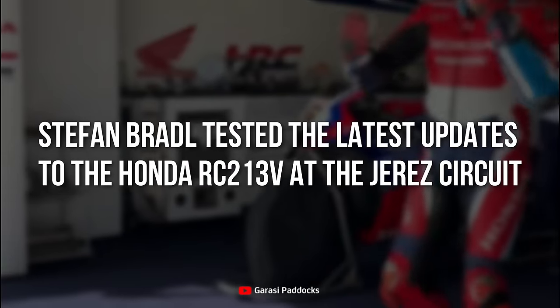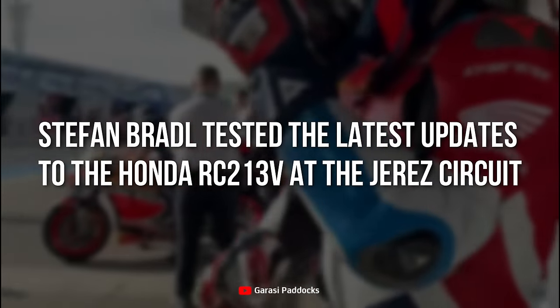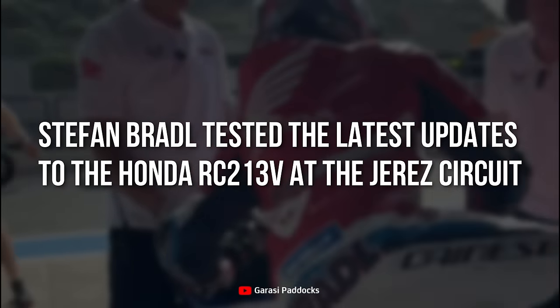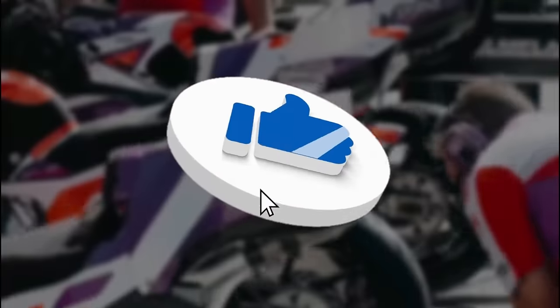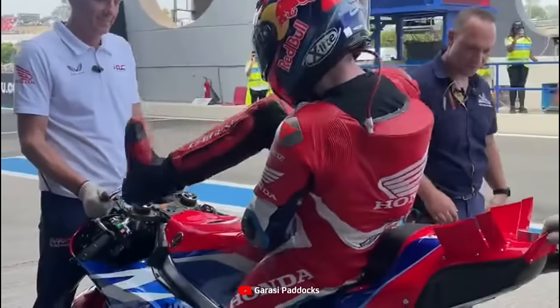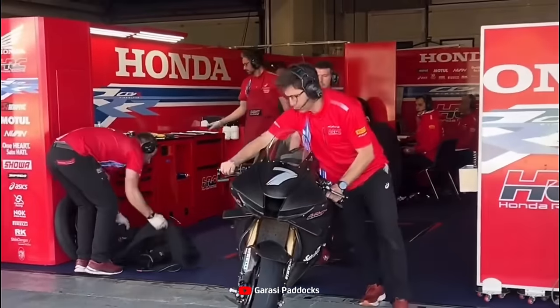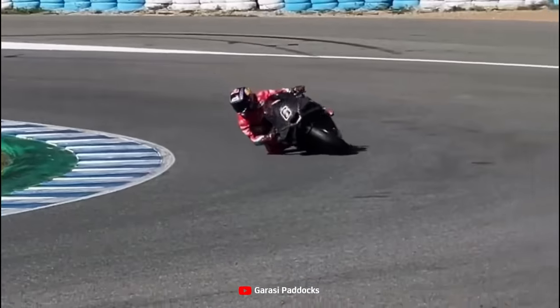Stefan Brattle tested the latest updates to the Honda RC213V at the Harais circuit ahead of the MotoGP shakedown test on February 1-3 in Sepang, Malaysia. Taking advantage of the concession allowance, Honda immediately stepped on the gas when the winter test tire regulations were completed. Together with the HRC SBK team, they brought the updated Honda RC213V to be tested by Stefan Brattle in Harais.